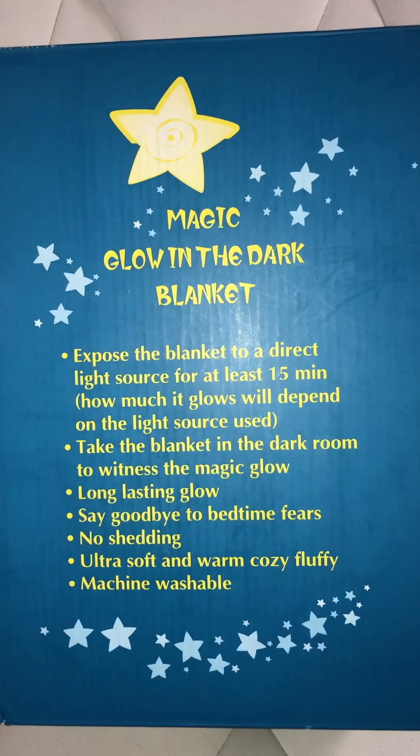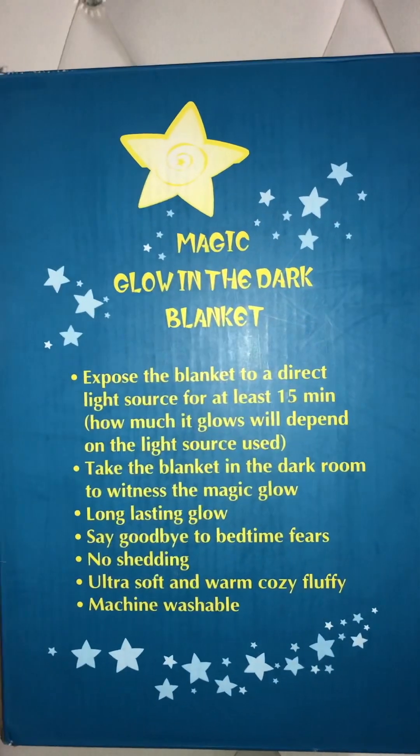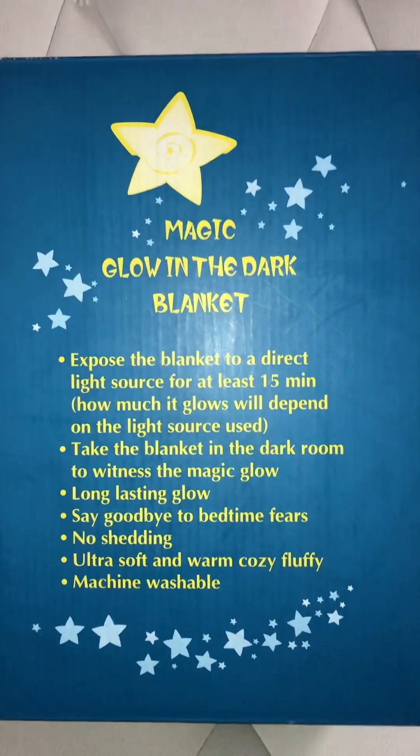Hey everybody, welcome back to my channel. I'm doing an unboxing of a blanket that I got for Halloween on Amazon.